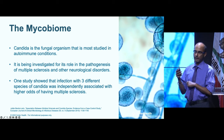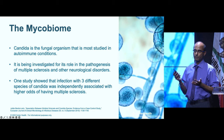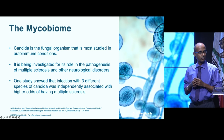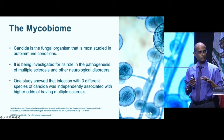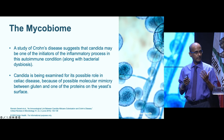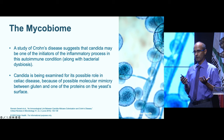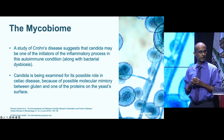Another concept is the mycobiome — the fungal species — unlike the microbiome, which is bacterial. On average there are about 200 to 250 different fungal species in the gut and body, the most well-known being Candida. A study showed that infection with three different species of Candida was associated with higher odds of multiple sclerosis. In Crohn's disease, Candida along with bacterial imbalances may be driving inflammation. Candida is also being examined in celiac disease because of possible molecular mimicry between gluten and a protein on Candida's surface.